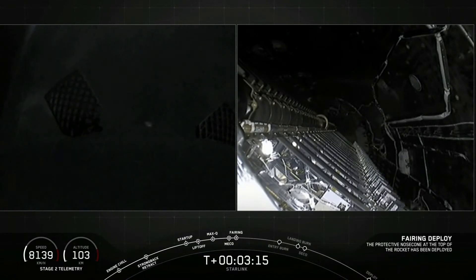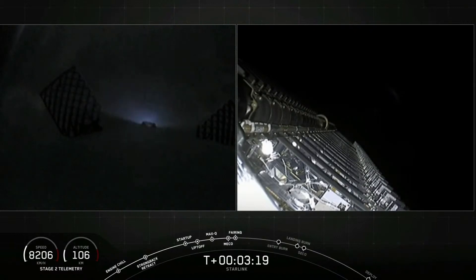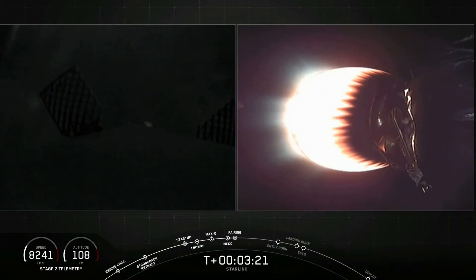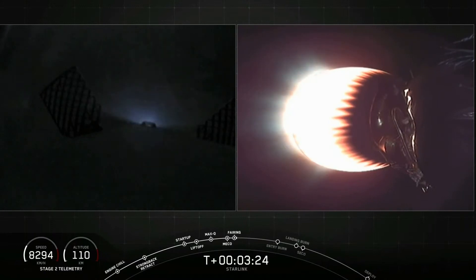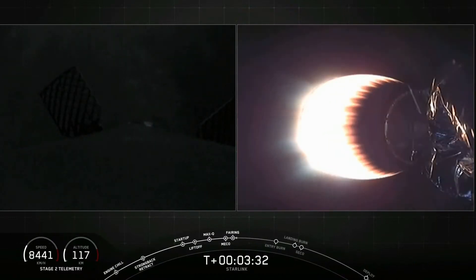On the right screen we have fairing deploy coming up. Fairing separation confirmed. Now let's see if those fairing halves can be recovered by our recovery ships, Miss Tree and Miss Chief today. We won't have that live — that will happen around T plus 40 minutes, so check our social media accounts for updates on those fairing halves.